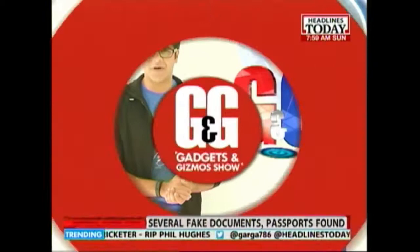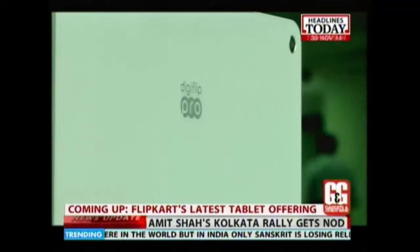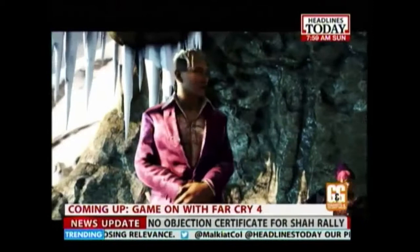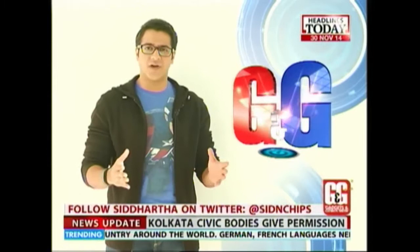On the show this week: Motorola Moto X second generation — is it worth your money? There is another budget tablet from Flipkart that is promising. And a game that is all set to make this year end with a bang. So let's begin with the X Factor we have on the show this week — the Motorola Moto X second generation. Is it worth your money or not? Let's find out.